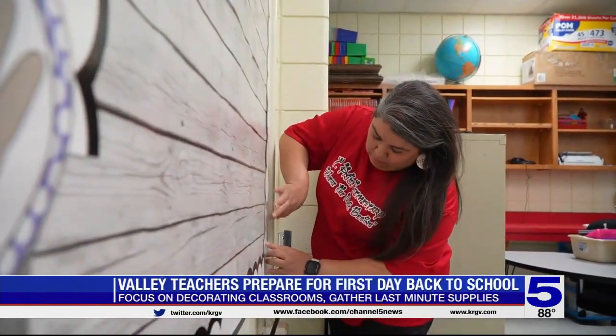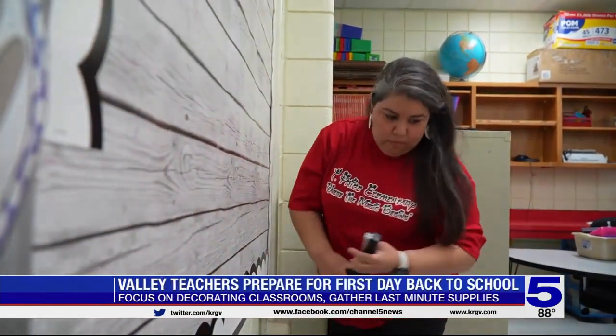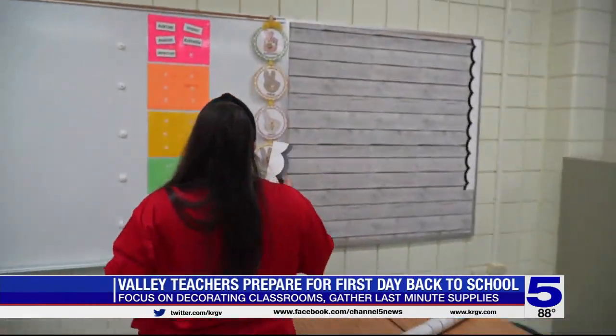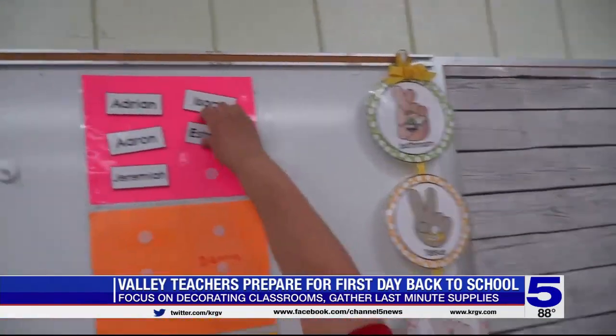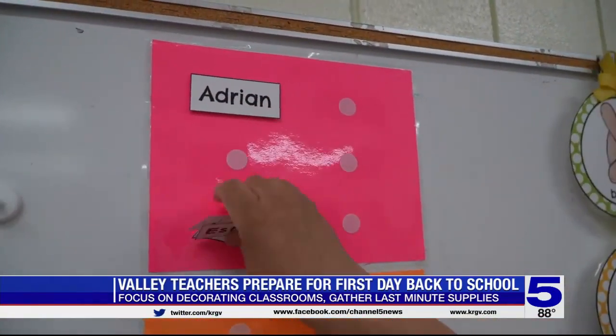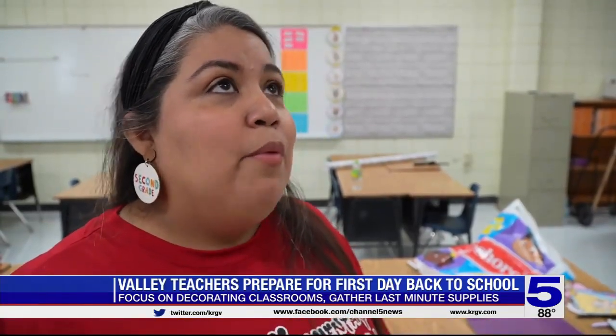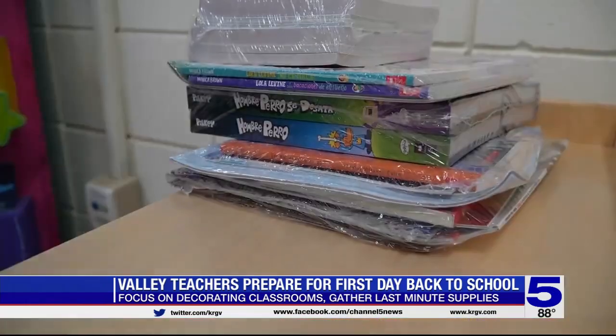For nearly 20 years, Donna ISD's Lisa Moreno has decorated her classrooms to welcome back students. This year, we got a glimpse of what her second-graders will see. It has to be inviting. The classroom culture is really, really important, but I want them to feel excited to come.